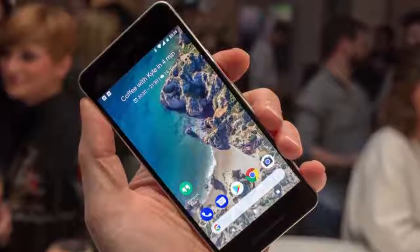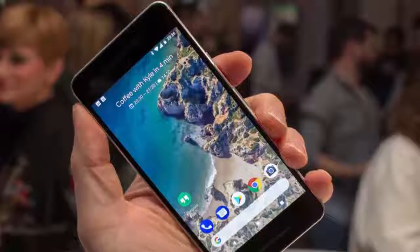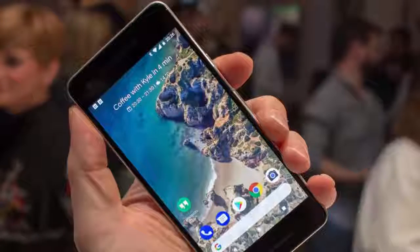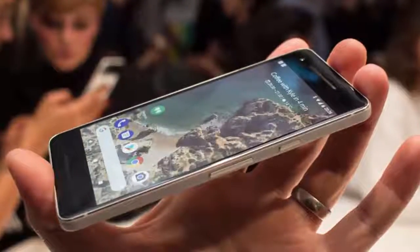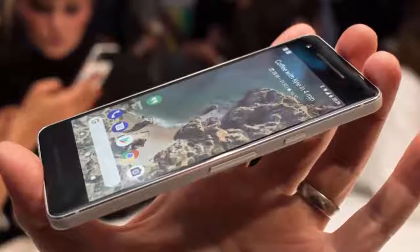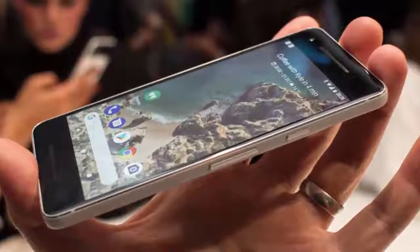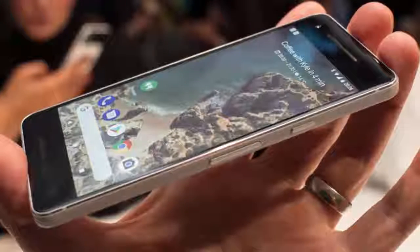While many will see the addition of stereo speakers as a positive, it does mean there's a generous amount of bezel on the front. Considering the whole reason behind having a smaller screened phone is, presumably, to have a smaller device, it's a little confusing that Google has made a phone which is only a couple of millimeters away from being the same length as a BlackBerry KeyOne — a phone with a physical keyboard built in.